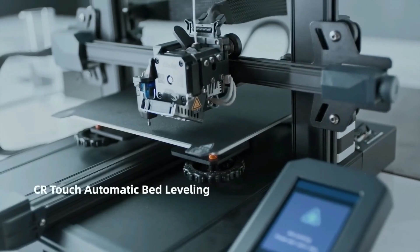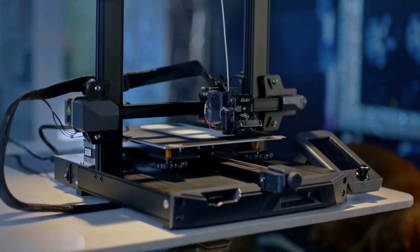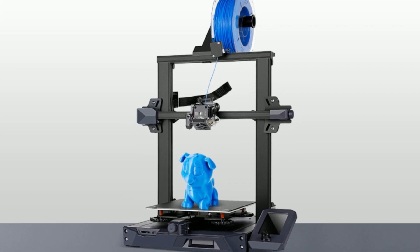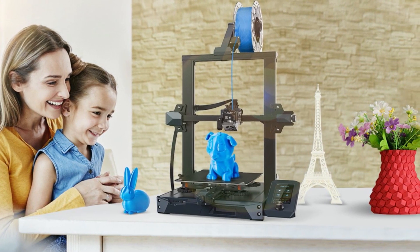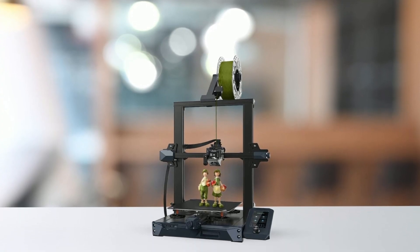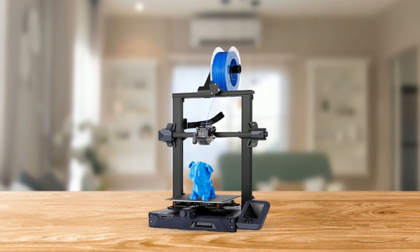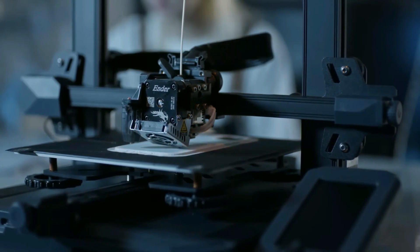The upgraded CR Touch automatic bed leveling system makes manual leveling a thing of the past. The intelligent leveling system compensates for the printing height of different points of the heat bed, ensuring the printing process is more precise and accurate. The removable PC spring steel print sheet — a combination of a PC coating, a spring steel sheet, and a magnetic sticker — provides excellent adhesion and easy removal of printed models. The Z-axis dual screw plus dual motor design ensures smoother and more synchronous operation, resulting in higher printing precision.